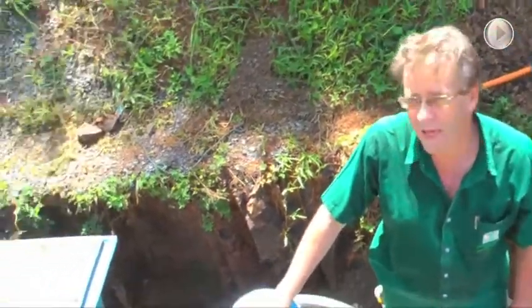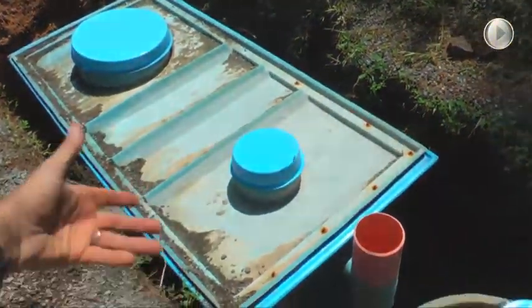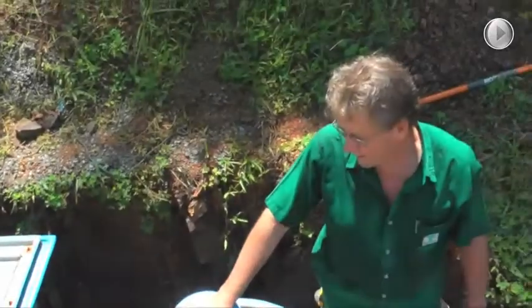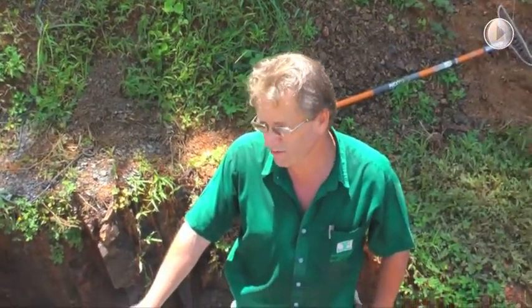How often will the main tank need to be pumped out — in a perfect world, for a family of four? It's very subjective to the household, but I would say you're looking at once every three to five years.